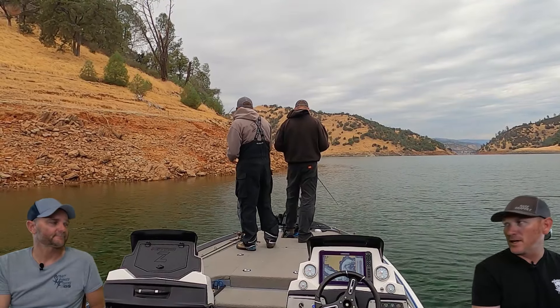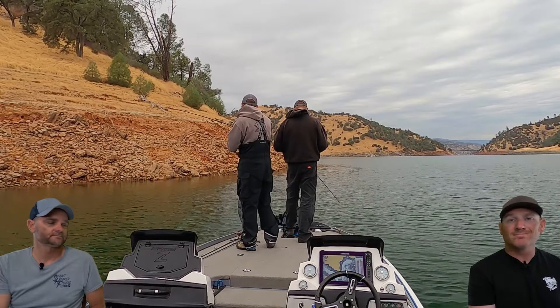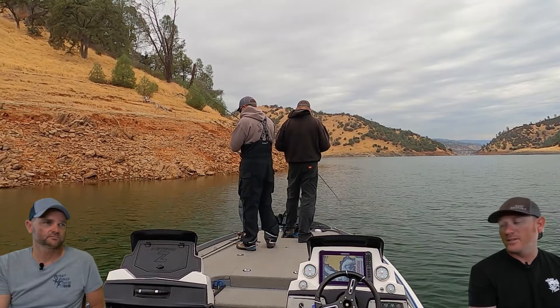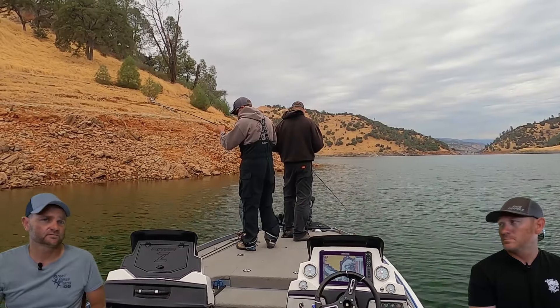It might have been the weather changing back and forth, too. At one point it got super cloudy and then went sunny. It could be that post-front type weather where they get a little finicky from the pressure changing. But there were definitely fish there and definitely fish to be caught.